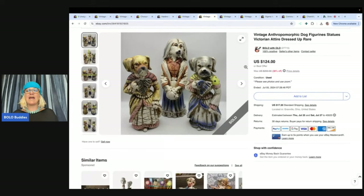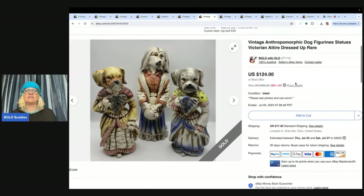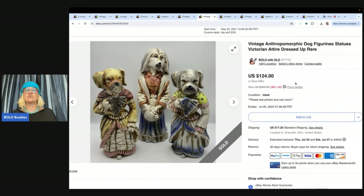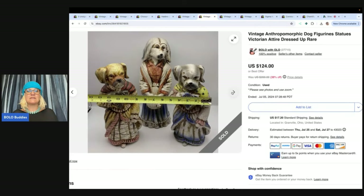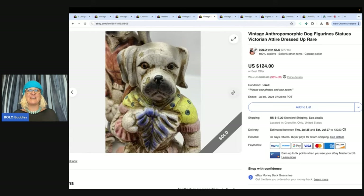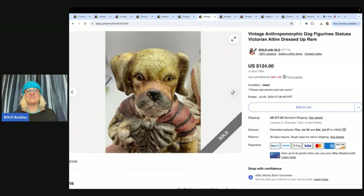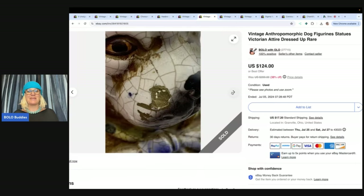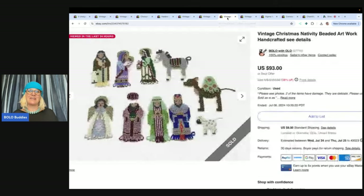This took forever to sell. These are vintage anthropomorphic dog figurines. I got these — I listed them in 2021, so yeah, that's a long time. I got them at an estate sale and I paid $5 for them. Aren't they ridiculous? Because I mean, dogs dress like this all the time. I ended up selling these for a best offer of $75 and the buyer paid the shipping. So it took a while to sell, but five into 75 — I'll take those margins. List it and forget it.